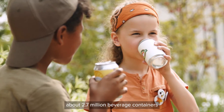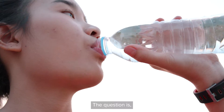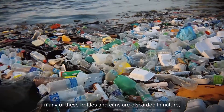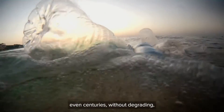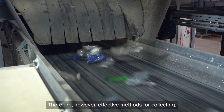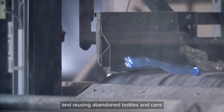Every minute, about 2.7 million beverage containers are consumed around the world. The question is where do these items ultimately end up. Unfortunately, many of these bottles and cans are discarded in nature, where they can remain for decades, even centuries, without degrading, resulting in pollution and environmental degradation.